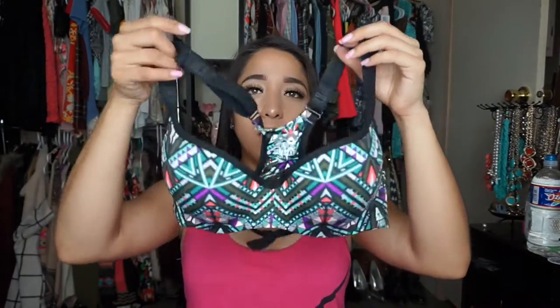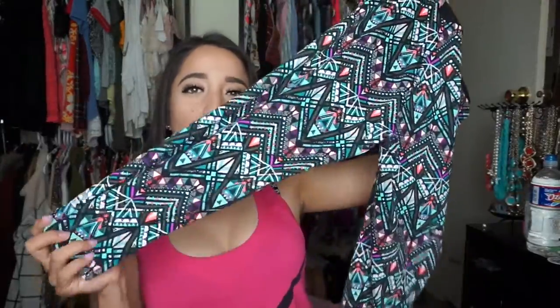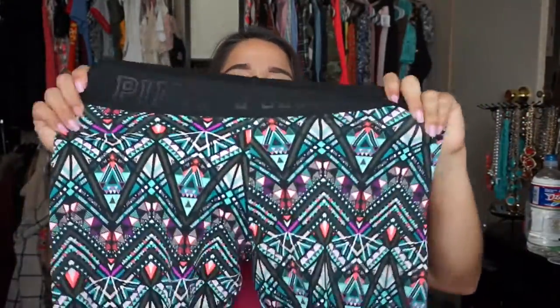My boyfriend got me this sports bra — I love the print because it has purple, orange, baby blue, and olive green, some of my favorite colors. This one was around $48. He also got me the matching three-quarter length leggings, which don't go all the way to the ankles. They're really fitted, stretchy, and so cute. These were about $58, and I got them in a size small since they run a bit big.